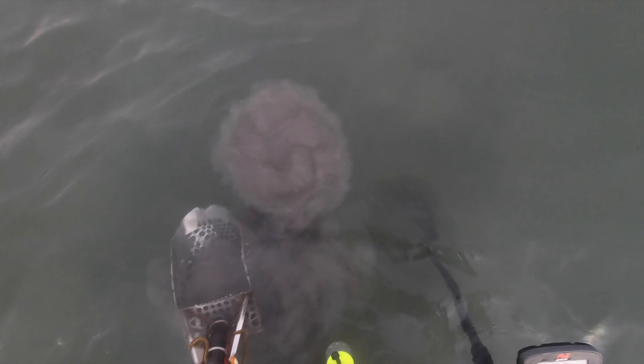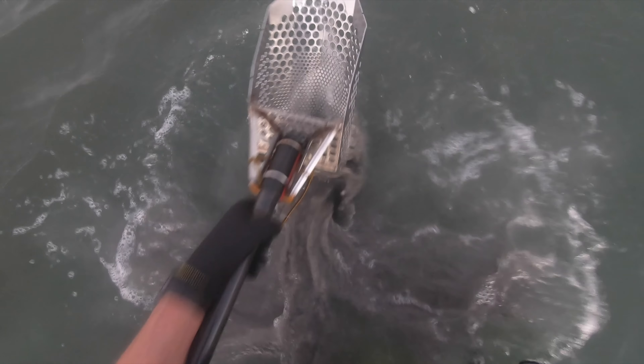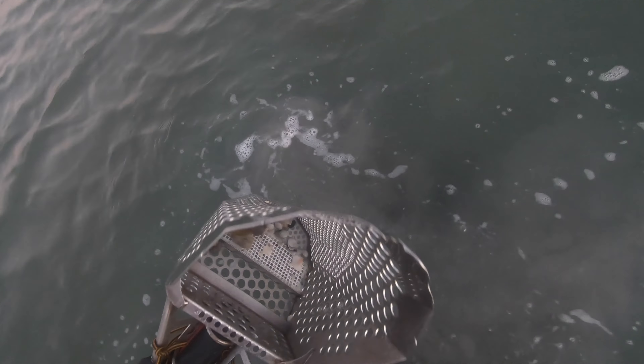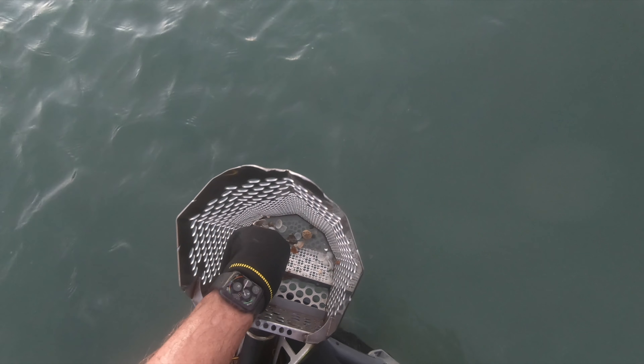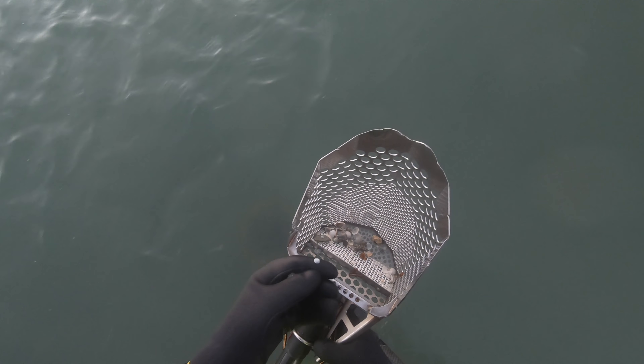Wherever it is, it's deep. Eventually, deep down in that hole, there's a ten cent coin. That was a lot of effort for not much, but you never know.